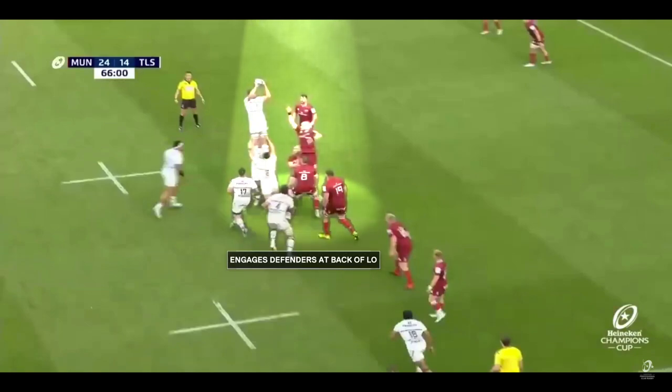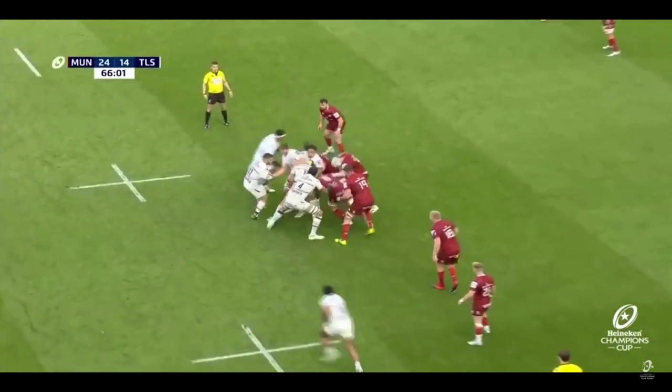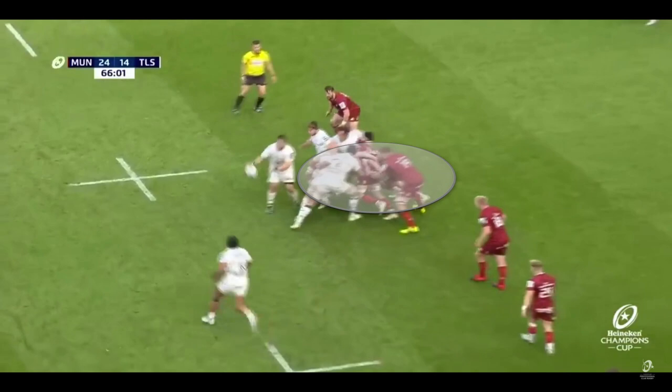It starts with a throw to the rear of the lineout, which engages the defenders at the back. Those jumpers and lifters are expecting action — at the very least they have to put pressure on Toulouse — but as you can see they pull the ball back, so there's no more happening despite the Munster defenders being engaged.